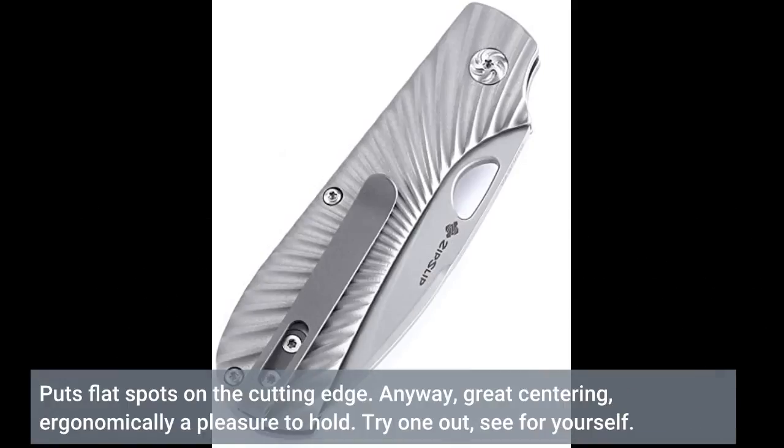It puts flat spots on the cutting edge. Anyway, great centering, ergonomically a pleasure to hold. Try one out, see for yourself.